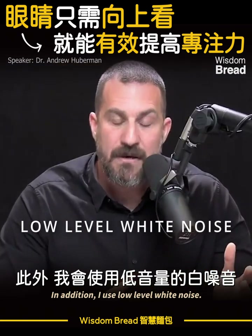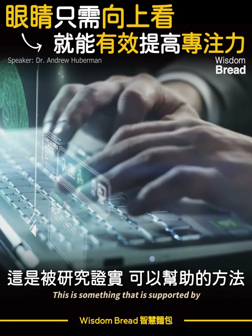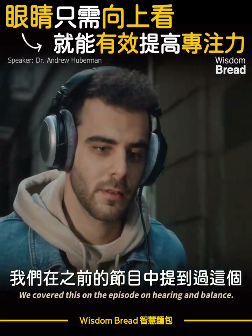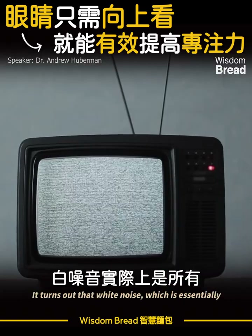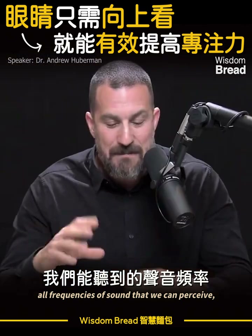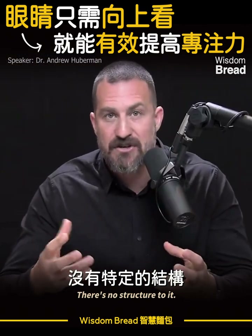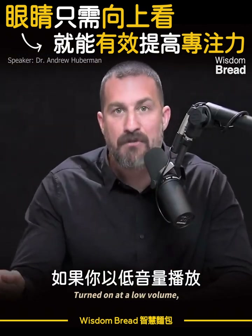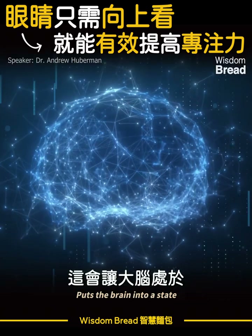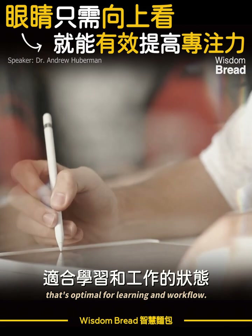I use low-level white noise. This is something that is supported by quality peer-reviewed data. It turns out that white noise — which is essentially all frequencies of sound that we can perceive, mixed up randomly with no structure to it — turned on at a low volume, not with headphones most of the time, puts the brain into a state that's optimal for learning and workflow.